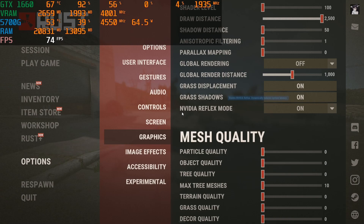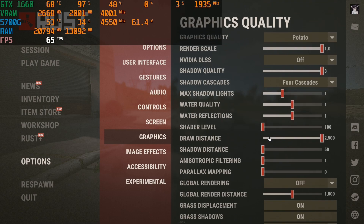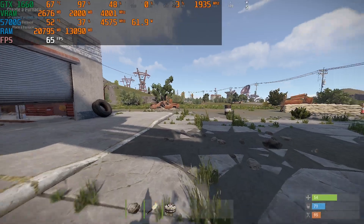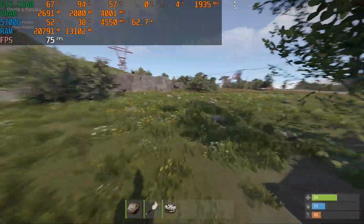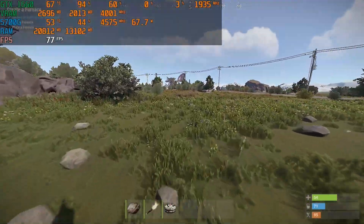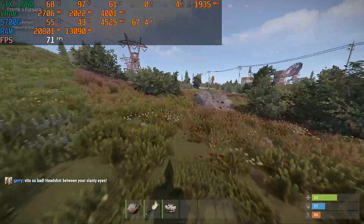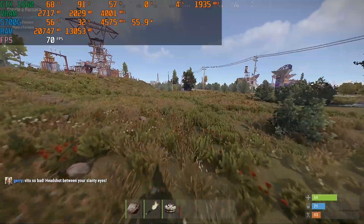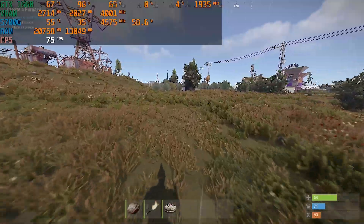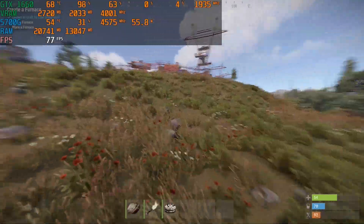The next game we're testing is Rust. I dropped pretty much all settings to minimum — potato mode — except draw distance, which you at least want for PvP. Originally on ultra we weren't even hitting 60 FPS, but on these low settings we're now over 60. It's playable but not competitive at all. If you just want to casually enjoy Rust this is how you'd play it, but it's not really the right GPU for this game. I don't expect him to play Rust anyway.